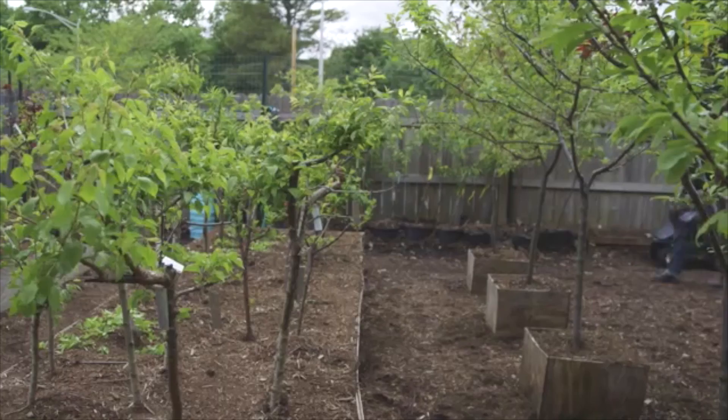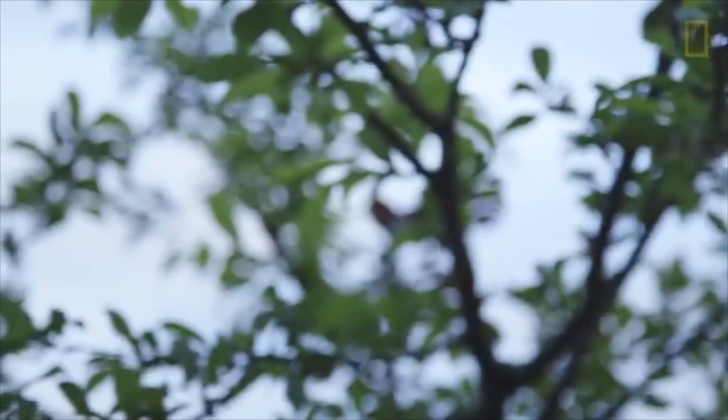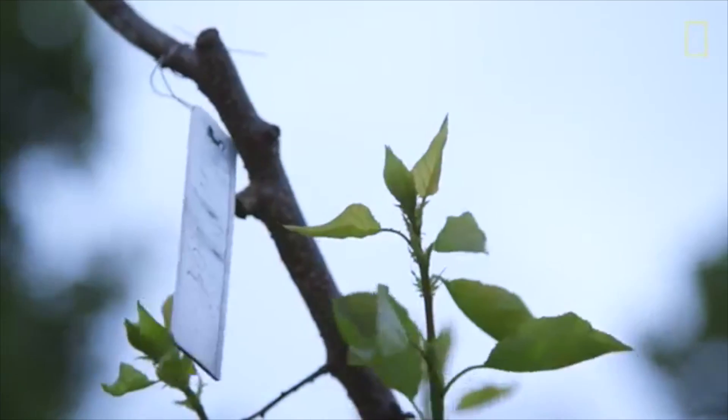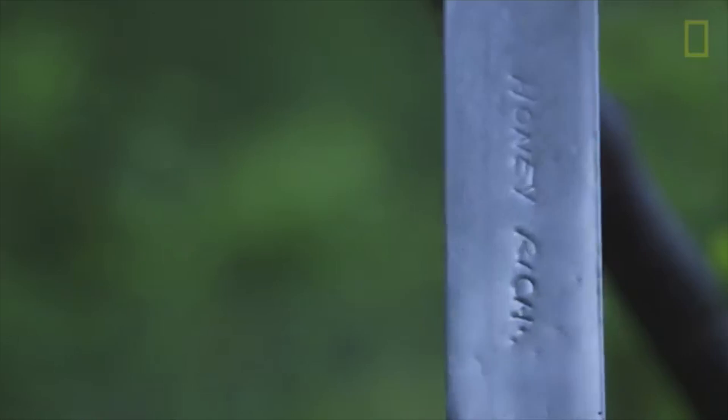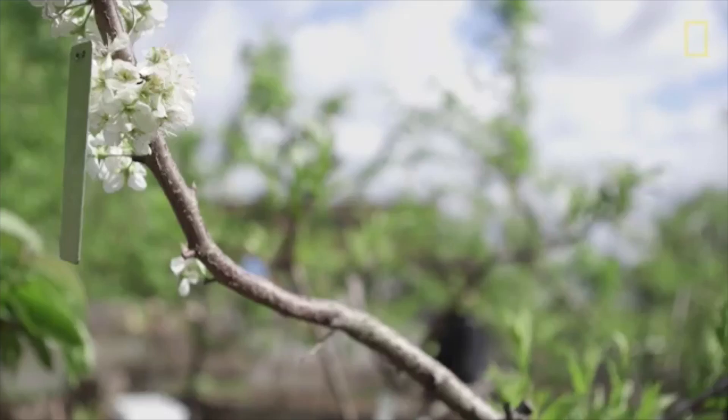I started traveling around central New York and New York State to look for different varieties of stone fruit. Eventually I was able to find these different heirloom and antique varieties, but they are very rare, so I would bring them back here to my nursery and graft them onto a tree so that I could continue to use them.